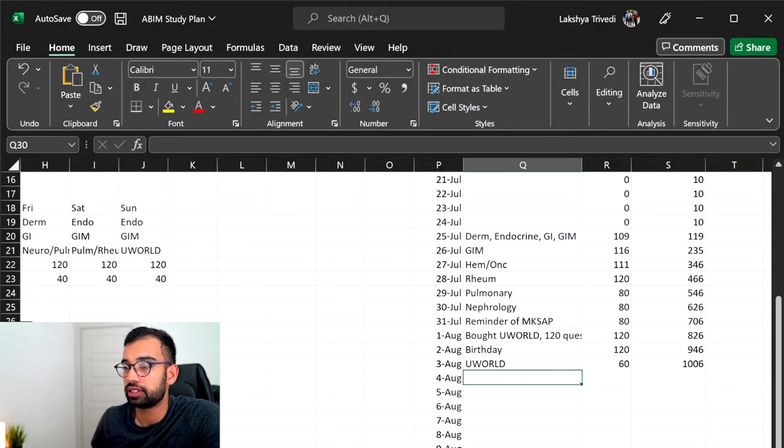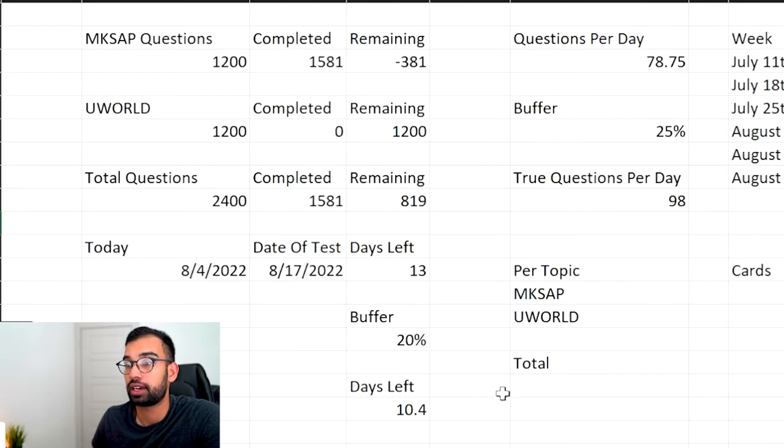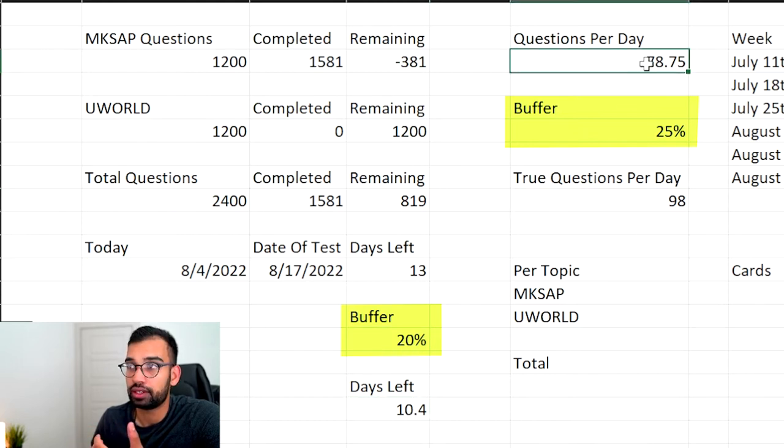This is essentially how I'm keeping myself in check. As I talked about in my first video, I purposely expected myself to procrastinate and get behind. You can use these strategies for any board prep. I've built in buffers — essentially saying there's a 20% chance you're not going to meet your mark and a 25% chance you'll do fewer questions than you wanted. I purposely designed it so that while it says I should only be doing 78 questions, your goal is 98 — to account for days you're going to be lazy, procrastinate, or have life happen.